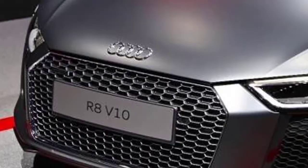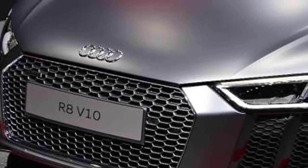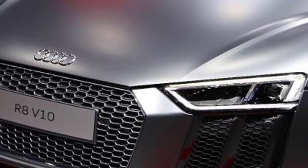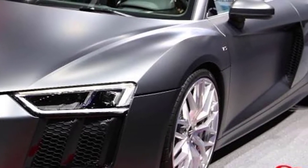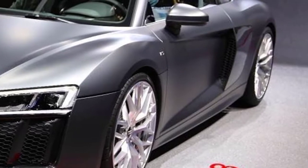The R8 is spartan inside, but not bare-bones. Its cabin is light on switchgear and displays, instead relaying every bit of information to a screen planted right in front of the driver.